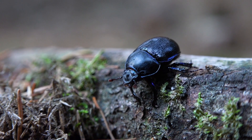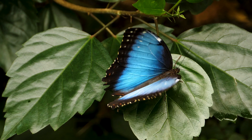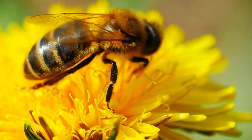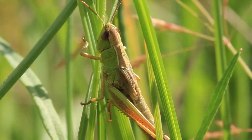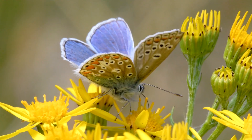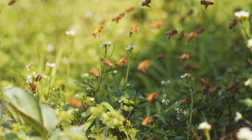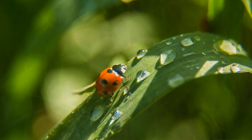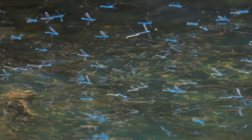First up, insects. Insects are the most numerous and diverse group of arthropods. There are over a million different species named and described, and many more are yet to be discovered. Some common examples include butterflies, bees, ants, beetles, grasshoppers and dragonflies.